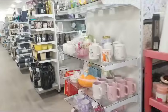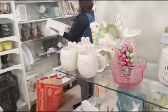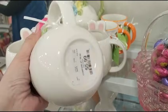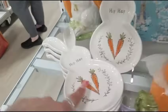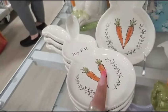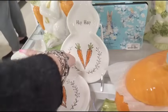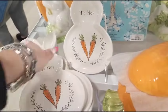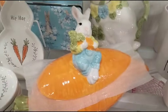Oh my gosh, how cute is that bunny mug? $5.99. And look at that adorable spoon rest — $5.99. This guy is everywhere. He's very popular.